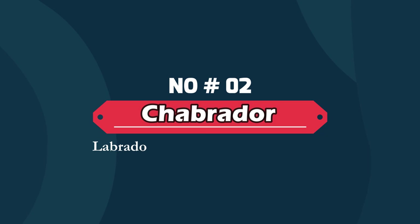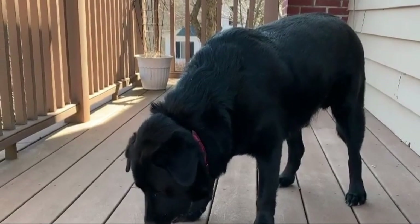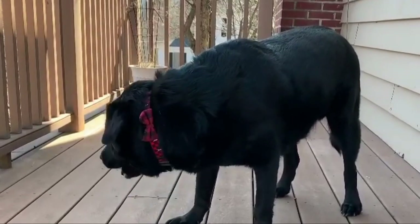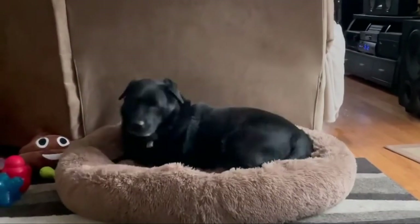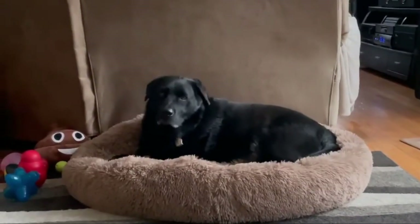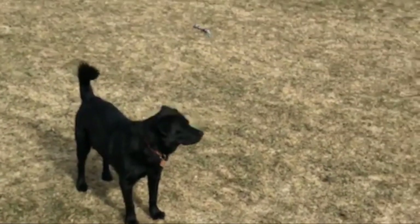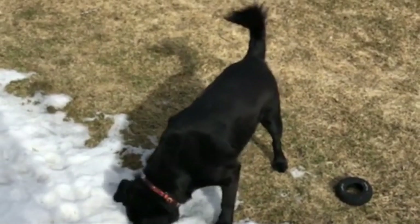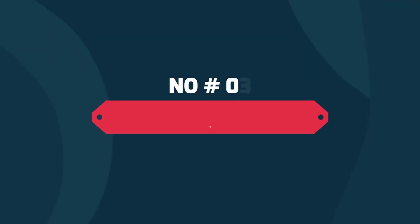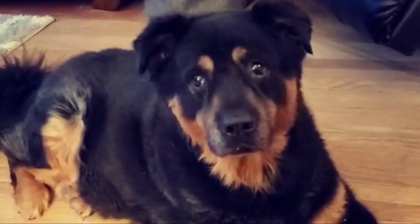Number two: Chabrador — Labrador Retriever and Chow Chow. The Chabrador is a mixed breed dog, a cross between the Chow Chow and Labrador Retriever dog breeds. Loyal, friendly, and adorable, these pups inherited some of the best qualities from both of their parents. Chabradors make excellent family pets if you are searching for a canine who is equal parts companion and guard dog.